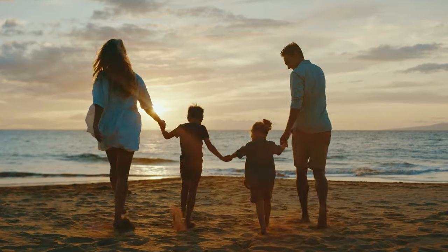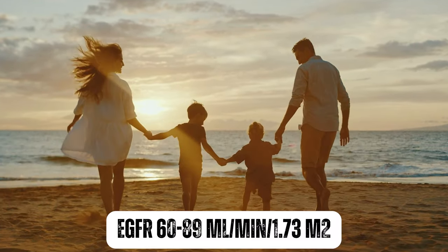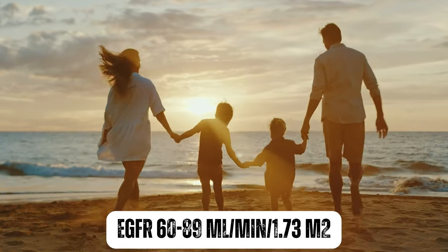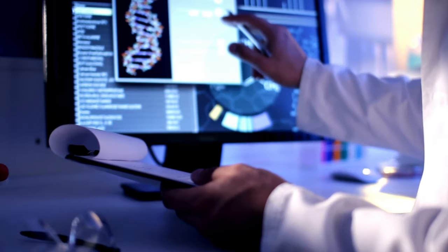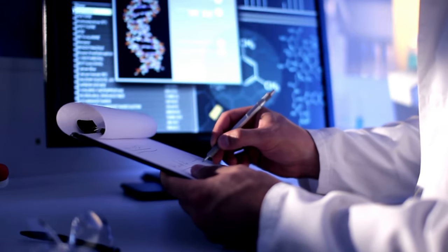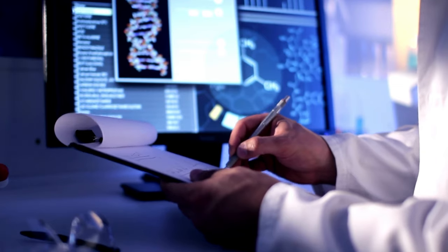In stage 2, the eGFR is between 60 and 89 milliliters per minute per 1.73 square meters. It is estimated using a formula that takes into account factors such as age, sex, and creatinine levels.